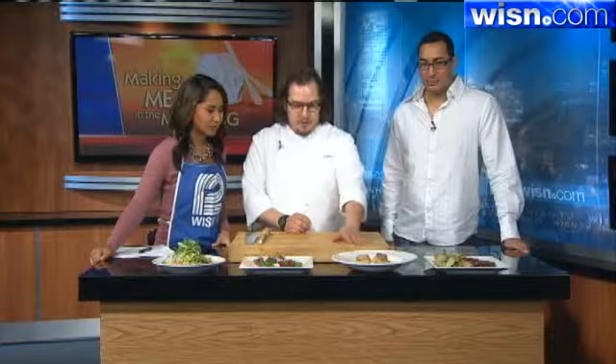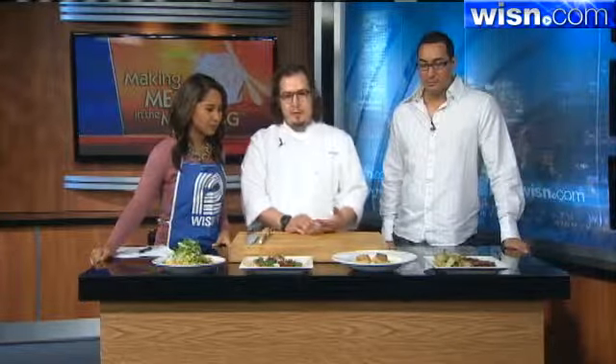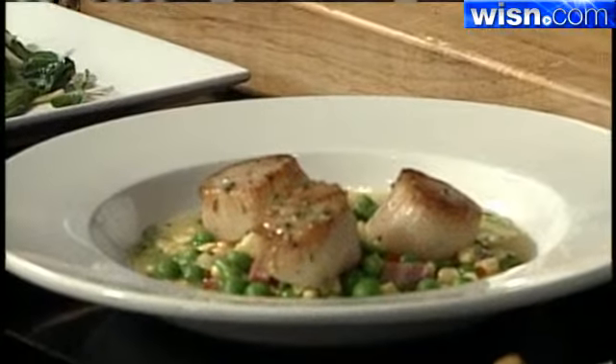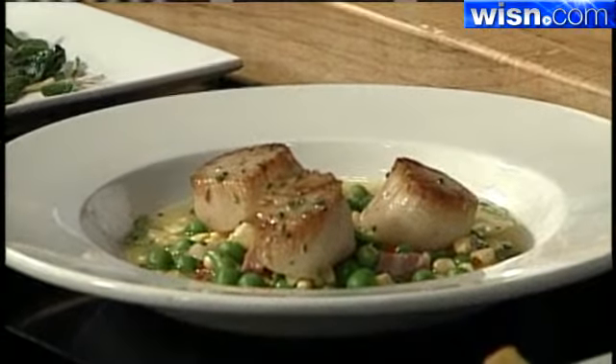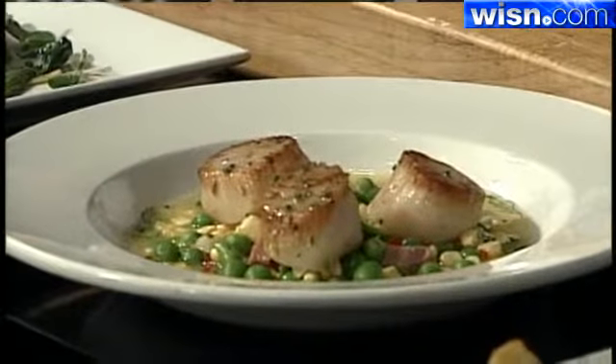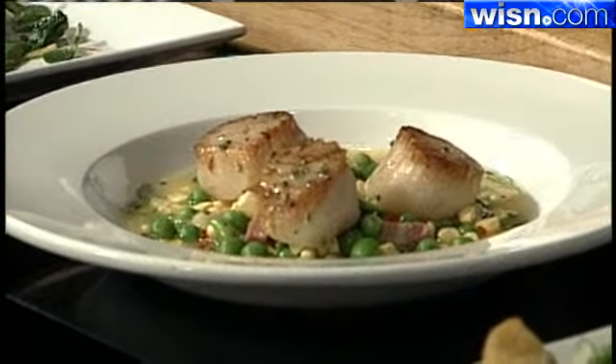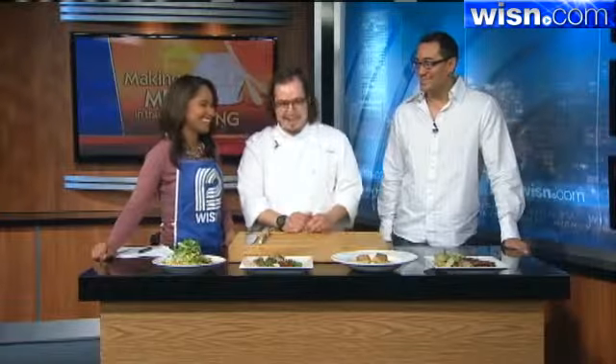Over here we have seared diver scallops with a spring bean succotash — peas, fava beans, corn, and a light corn nage, which is a broth that we make with the cobs. Very light. And we throw in a little bit of pancetta in there for richness too.